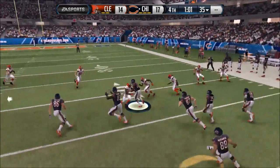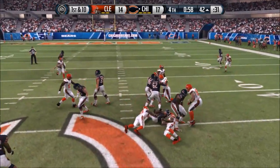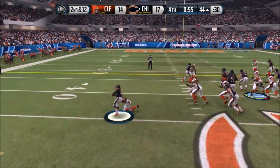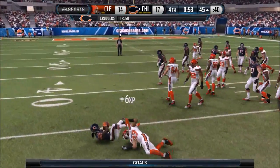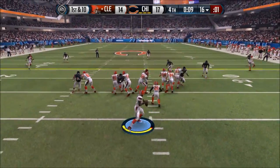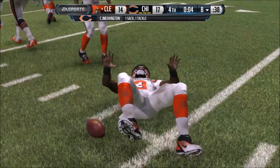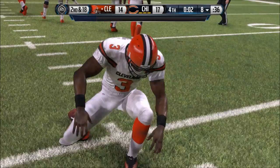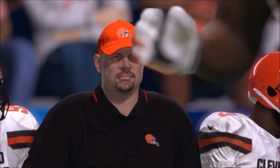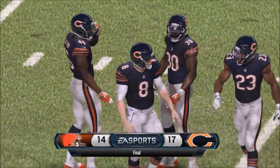Onside kick time — recovered by the Bears. One first down will end the game. Hand off Carey, timeout Cleveland. Second and 12, hand off Jaquiz Rogers — stuffed, final timeout Cleveland. Third and 13, Clausen takes a knee — this could be the final snap. Sacked, and the game is over. The Chicago Bears win 17-14.